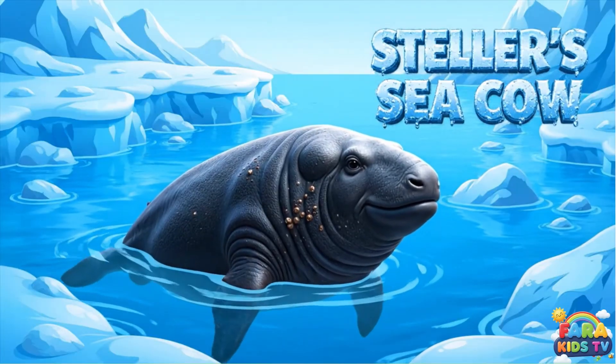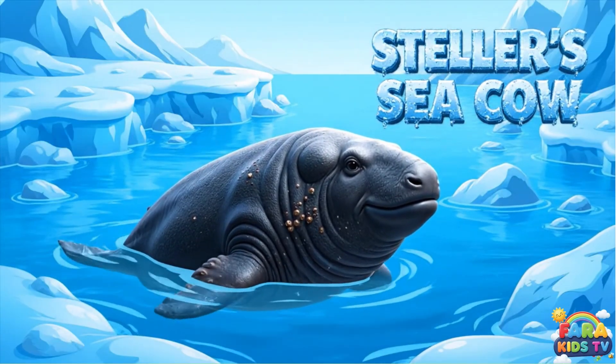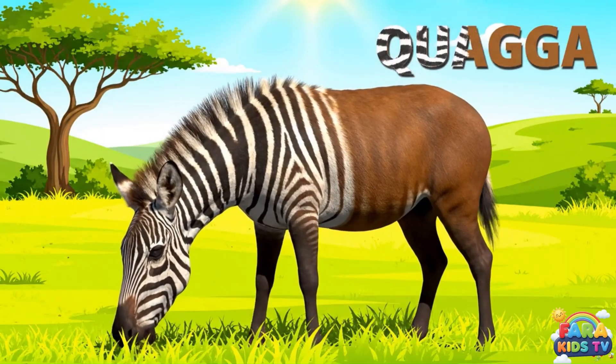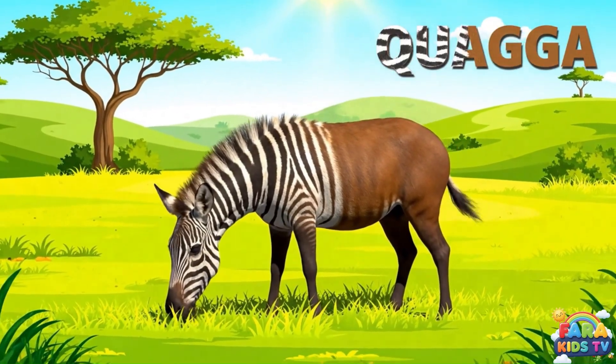Steller's sea cow was a gigantic, gentle relative of the manatee, living in arctic waters until hunted to extinction. The quagga was a unique zebra subspecies from South Africa, striped only on its front half, with a brownish rear.